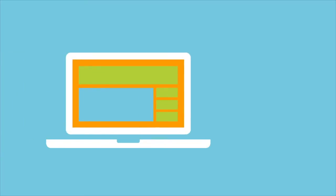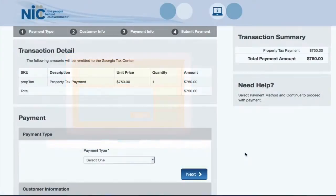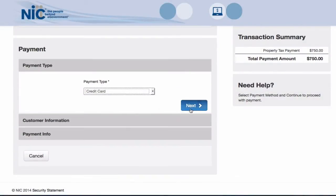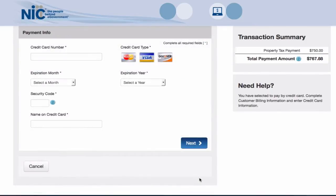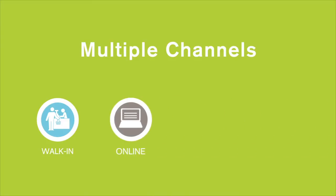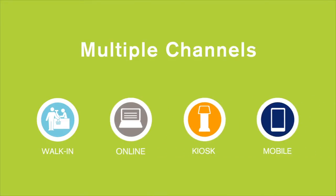The process is simple. We take your existing front-end citizen or business service and integrate it with NIC's payment processing platform. Once the user selects a payment, they are presented with our secure PCI compliant checkout service where they can complete their transaction. Payments could be made across multiple channels such as walk-in, online, through a kiosk, or a mobile device.